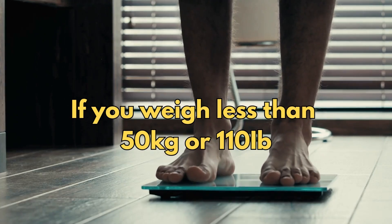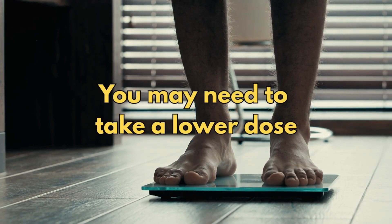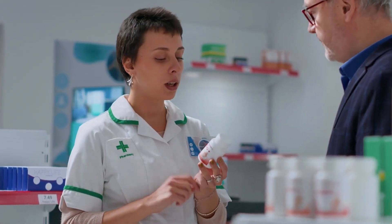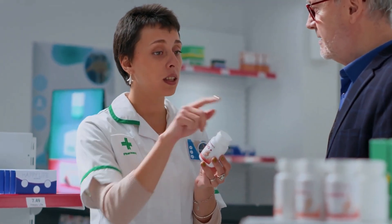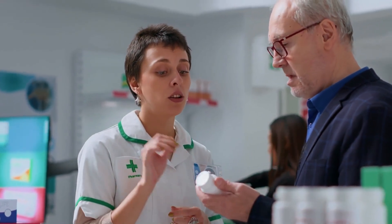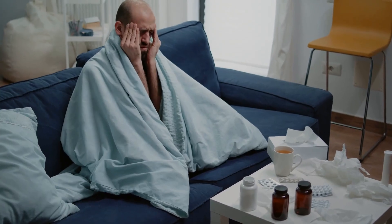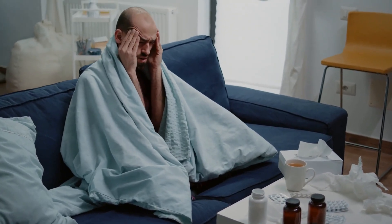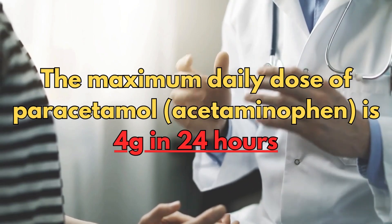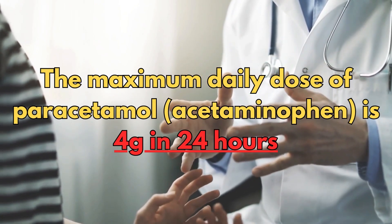If you weigh less than 50 kilograms, or approximately 110 pounds, you may need to take a lower dose. Do remember that paracetamol is also available combined with other painkillers and anti-sickness medicines, and it is used in a wide range of cold and flu remedies, which is extremely important to be aware of. The maximum daily dose of paracetamol is 4 grams in 24 hours.